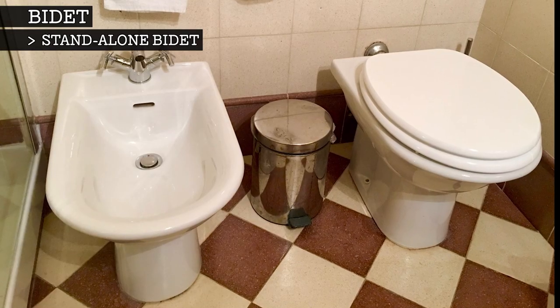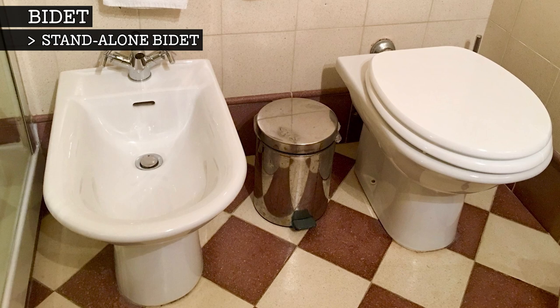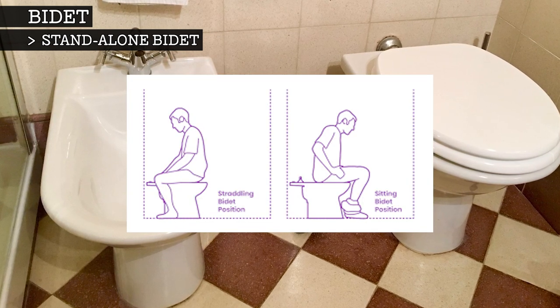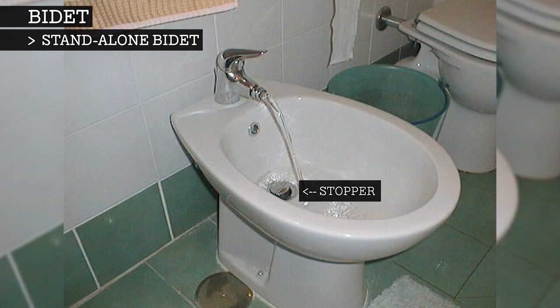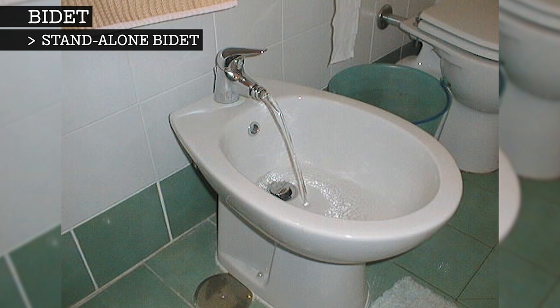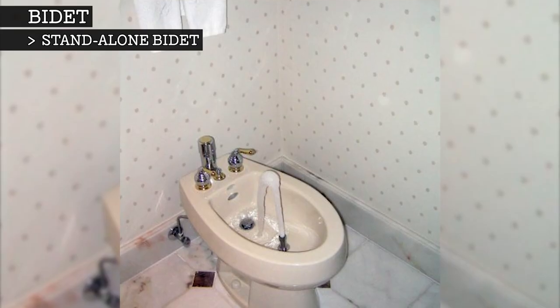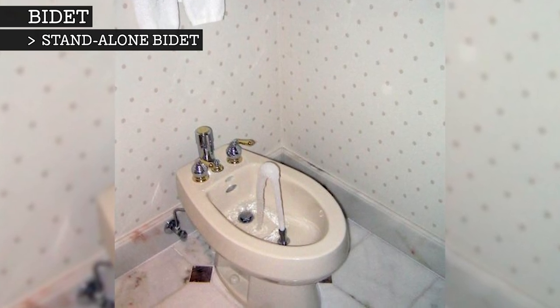A standalone bidet is a plumbing fixture that is installed as a separate unit placed next to the toilet, which users may straddle or sit on as they would a toilet. Some have taps and a stopper so that they can be filled up like a sink, in which case the user would use their hands to manually clean themselves with the water. Other designs have a nozzle or jet that squirts a stream of water to aid in cleansing.